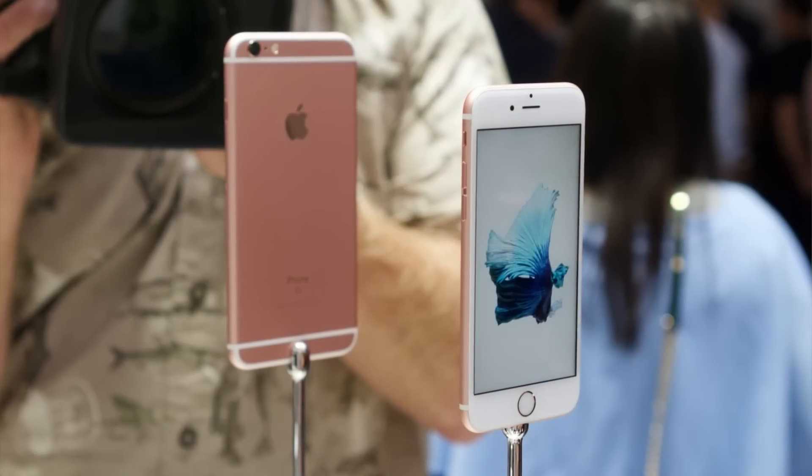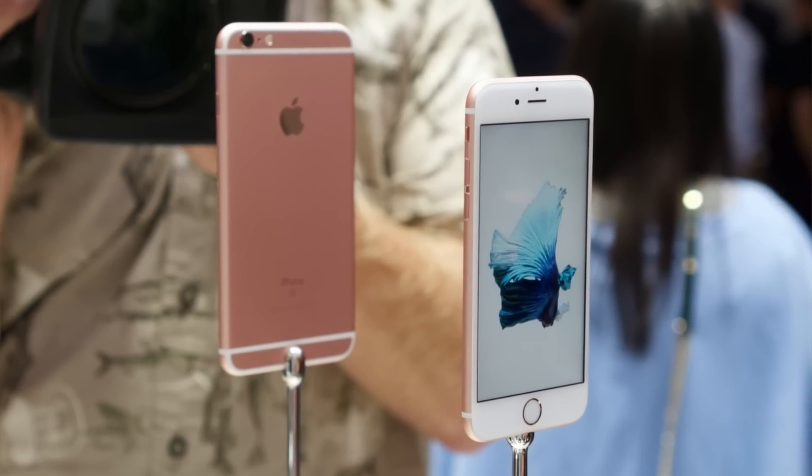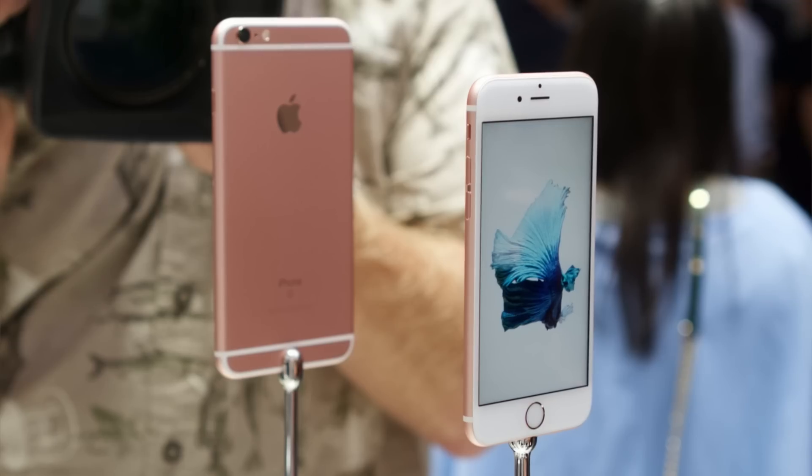In 2016, the iPhone 6S wasn't selling for $1,000 like flagship models do today — instead it was just $650. So a $400 iPhone, while more affordable, wasn't an unusual price point for smartphones back then, especially when it came to Android devices.